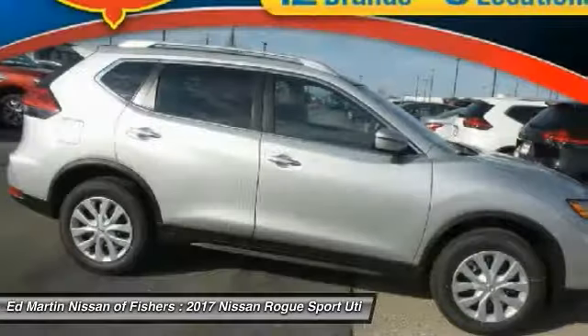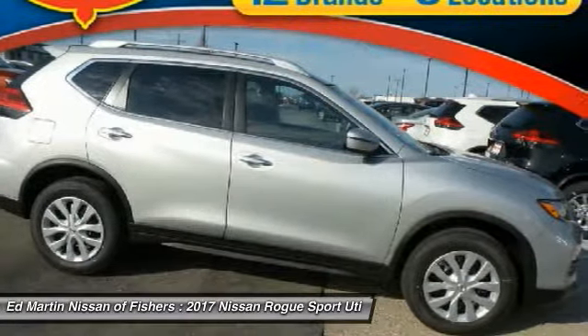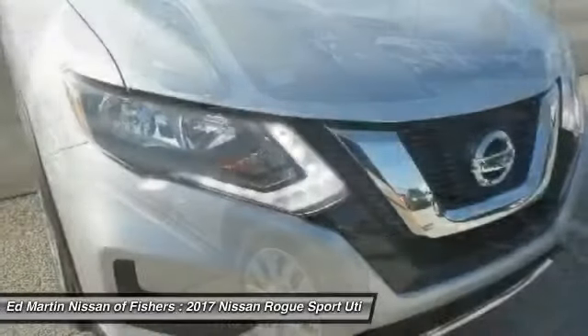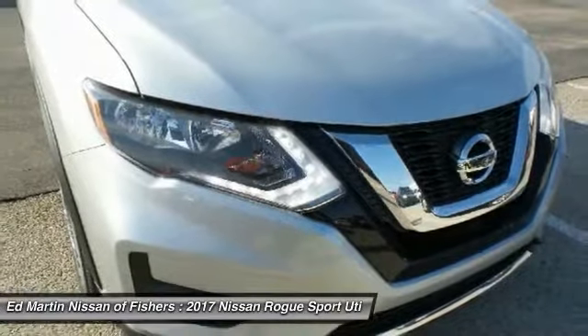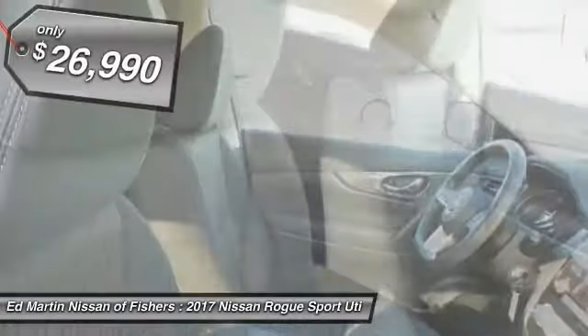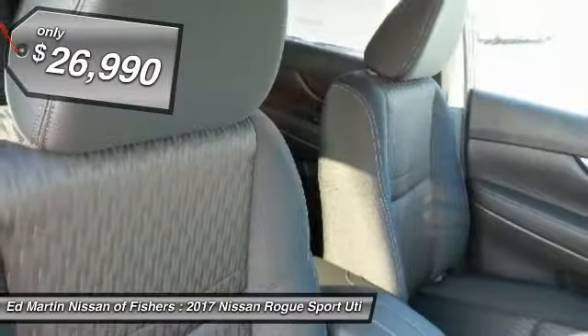The stylish Rogue gets 27 miles per gallon and still boasts nearly 58 cubic feet of cargo space. With a 5-star side impact safety rating and intuitive all-wheel drive for competent handling, the Rogue is more than you expect and everything you deserve, and is priced below $30,000.